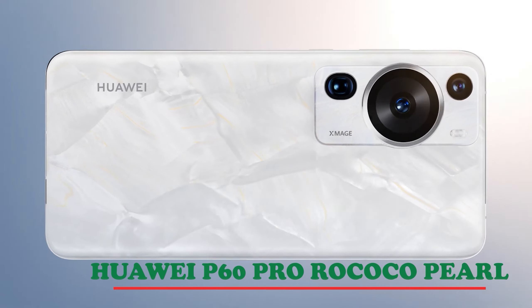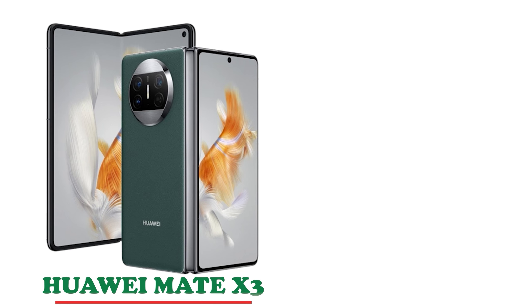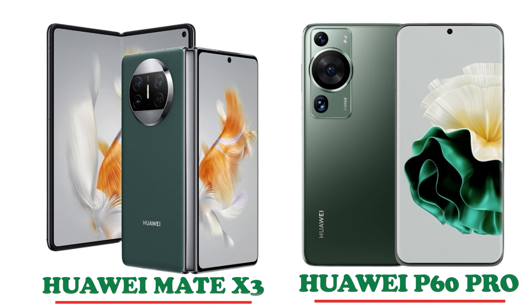This particular video is inspired by one of Huawei's latest smartphones. Huawei launched two beautiful flagship smartphones — the Huawei Mate X3, which is their flagship foldable, and the Huawei P60 Pro. One of the color variants of the P60 Pro is where we got the inspiration for this video, and that variant is the Rococo Pearl design.